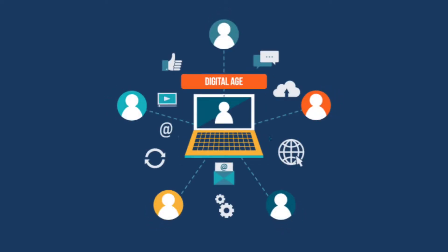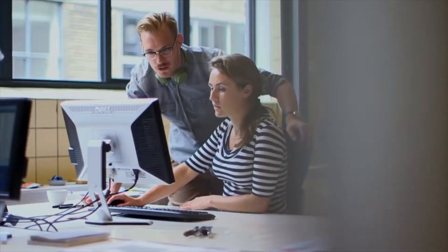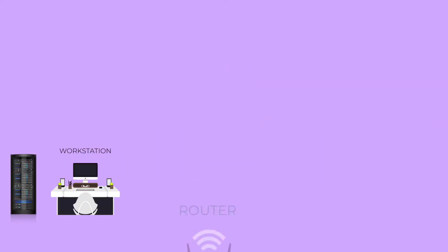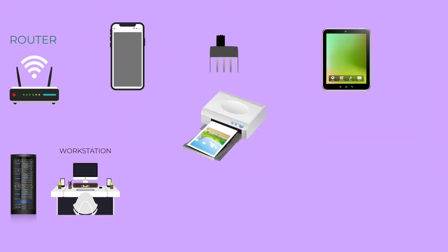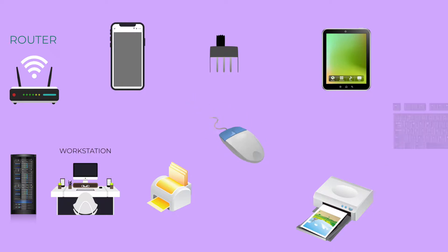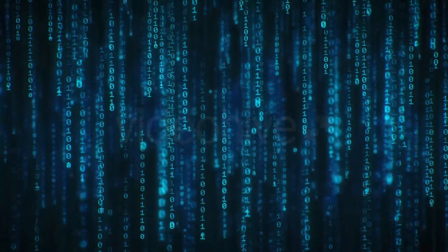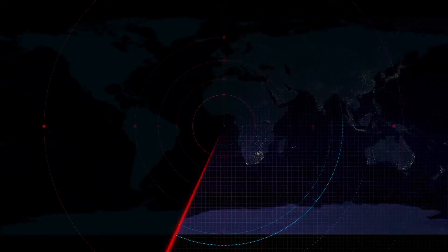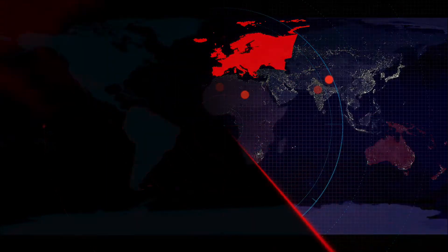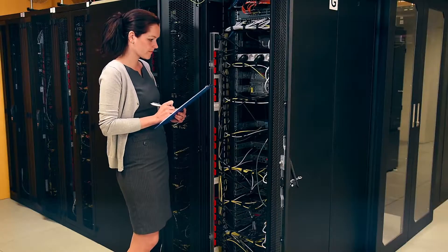We live in the digital age where organizations have more IT assets than people. But are your IT assets working for you? Servers, workstations, routers, switches, tablets, phones, scanners, printers, mouse, keyboards, VMs, software licenses — that's a big list of assets every enterprise has. All these are dynamic assets spread across locations. Are you in control of your IT assets?